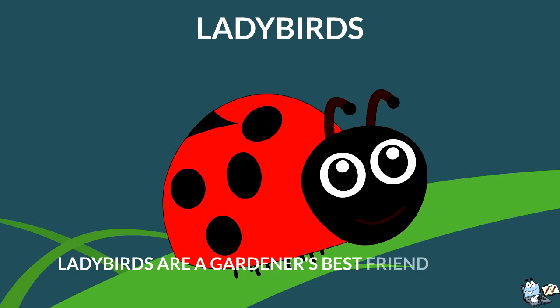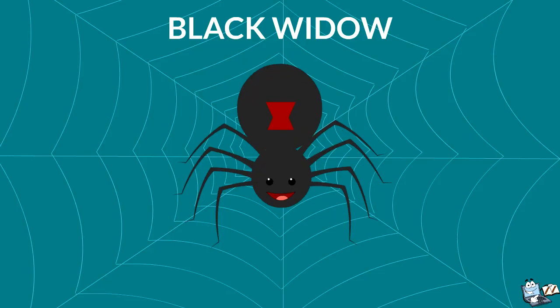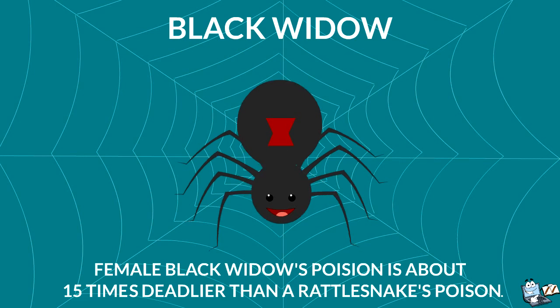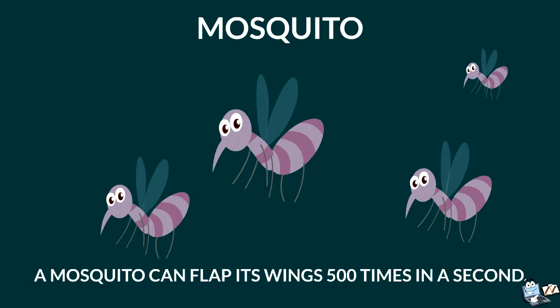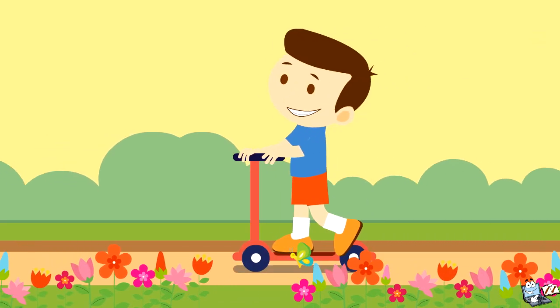Ladybirds are a gardener's best friend, as they can eat as many as 5,000 aphids in their lifetime. A female black widow's poison is about 15 times deadlier than a rattlesnake's poison. A mosquito can flap its wings 500 times in a second. Isn't it so interesting? Now we will see the differences between insects, arachnids, and crustaceans.